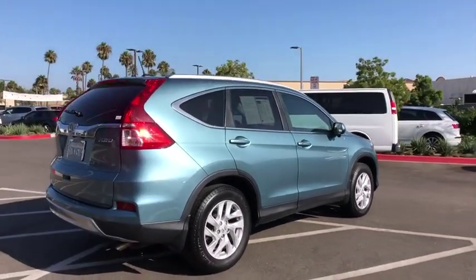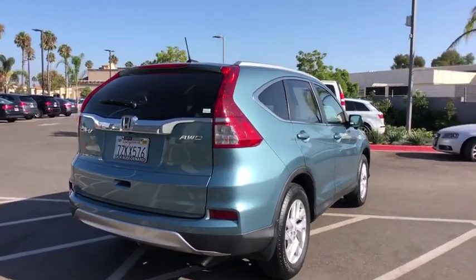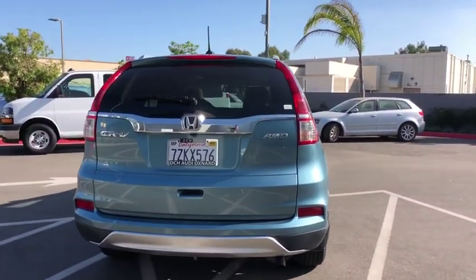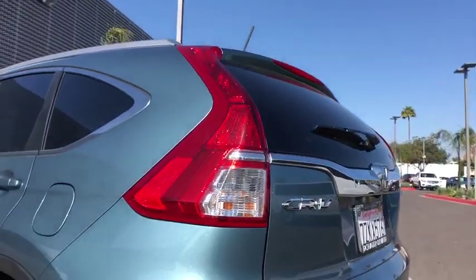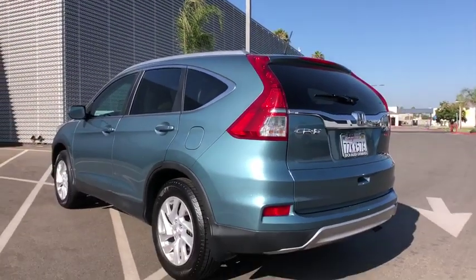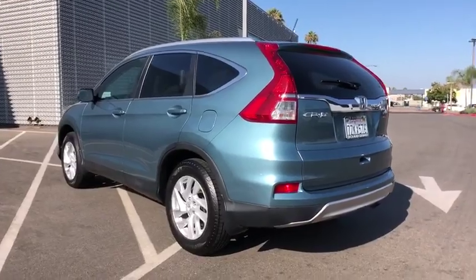This vehicle has less than 60,000 miles. Here are some of this vehicle's great options: backup camera, steering wheel audio controls, stability control, all-wheel drive, anti-lock braking system, Bluetooth, leather-wrapped steering wheel.